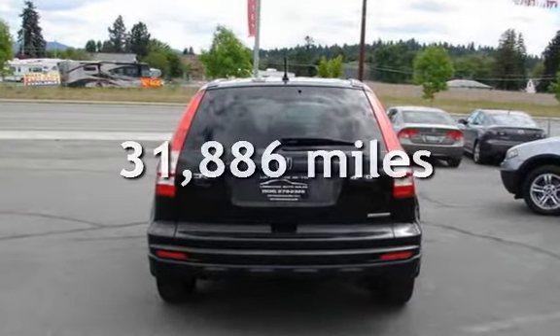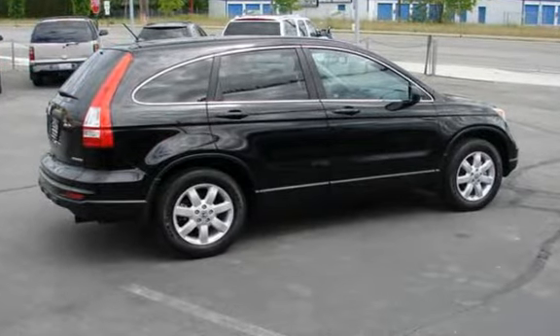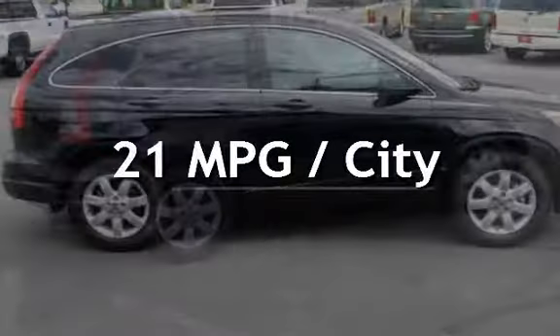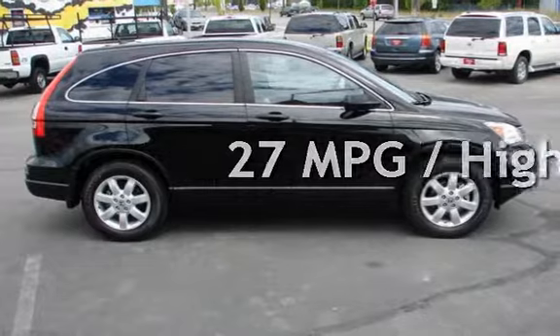This Honda is a great value with less than 32,000 miles on the odometer. Estimated fuel economy for this vehicle is 21 miles per gallon in the city and 27 miles per gallon on the highway.